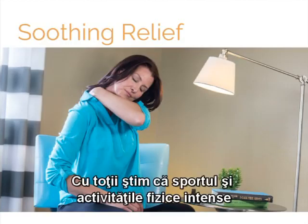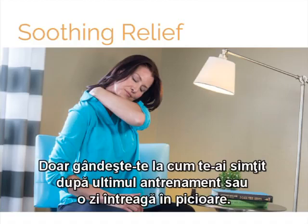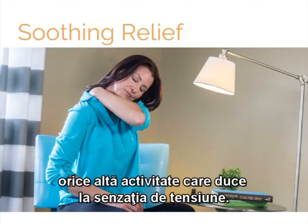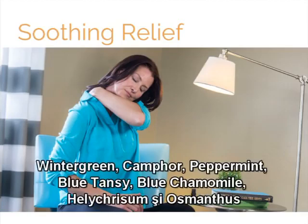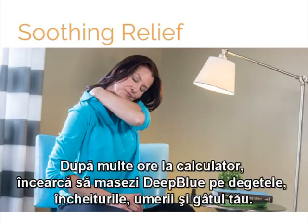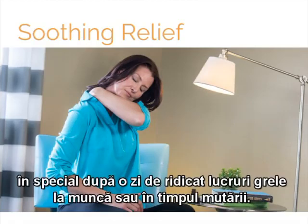We all know that exercise and intense activities induce physical adaptations which can be uncomfortable — just think about how you felt after your last workout or day on your feet. DoTERRA Deep Blue is perfect for a soothing massage after a long day of work or any other activity that leaves you with feelings of tension. Wintergreen, camphor, peppermint, blue tansy, blue chamomile, helichrysum, and osmanthus work together to soothe and cool. After long hours on the computer, try rubbing Deep Blue Essential Oil Blend on your fingers, wrists, shoulders, and neck. A few drops of Deep Blue diluted in fractionated coconut oil can be part of a cooling and comforting massage, particularly after a day of heavy lifting at work or during a move.